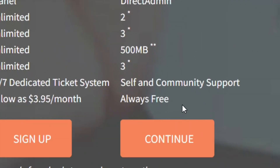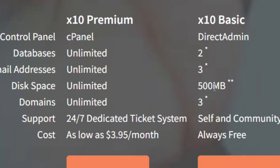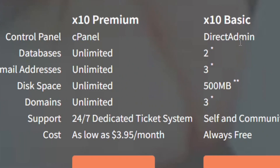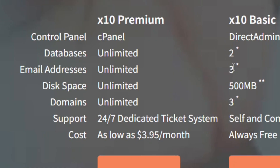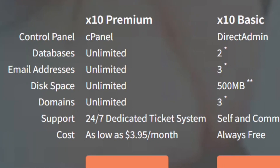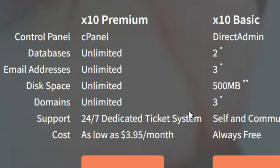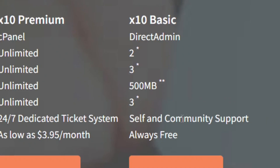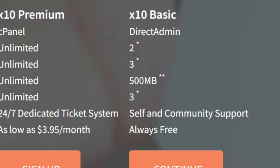With the always free plan you are going to get 500 megabytes of storage. They also give you a control panel — Direct Admin — as well as two databases, three email addresses, and three domains. They are also going to provide you with 24-hour support, and as mentioned, it is always free.